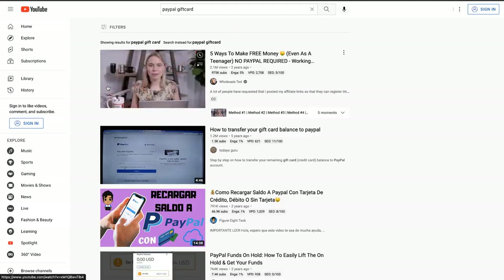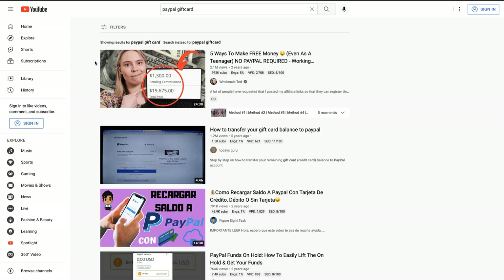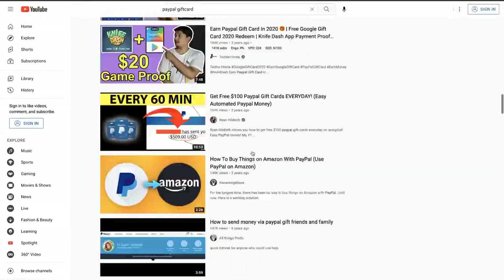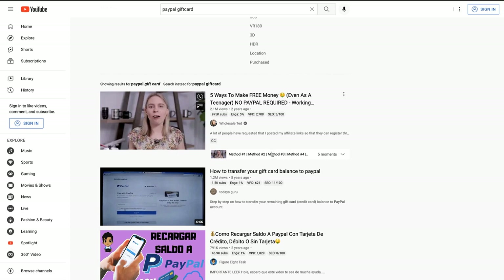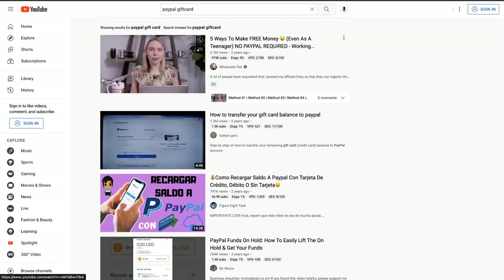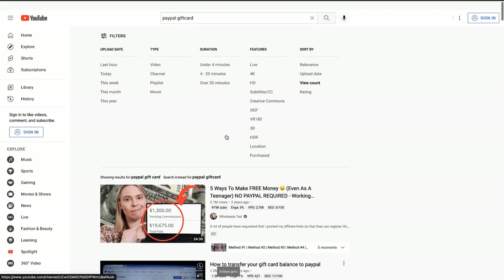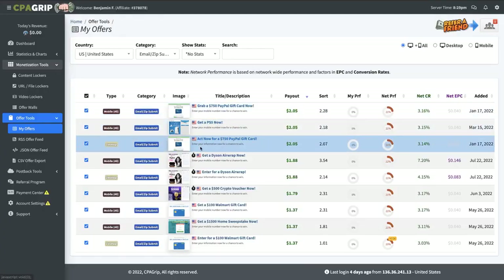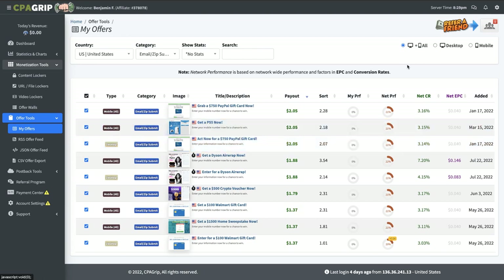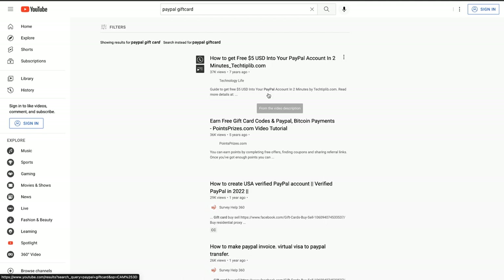YouTube is a big traffic source - it's massive. I typed in 'PayPal gift card' - that's just one keyword - but we're going to do a lot of research here and show you a lot of examples you can leverage to make money. I sorted by view count. This is the biggest video talking about PayPal. I recommend looking at why this video worked. The thumbnail is eye-catching - it has a click-baity arrow, circle, and PayPal money. People want to win free PayPal money, and you can make a whole YouTube channel around this one thing.